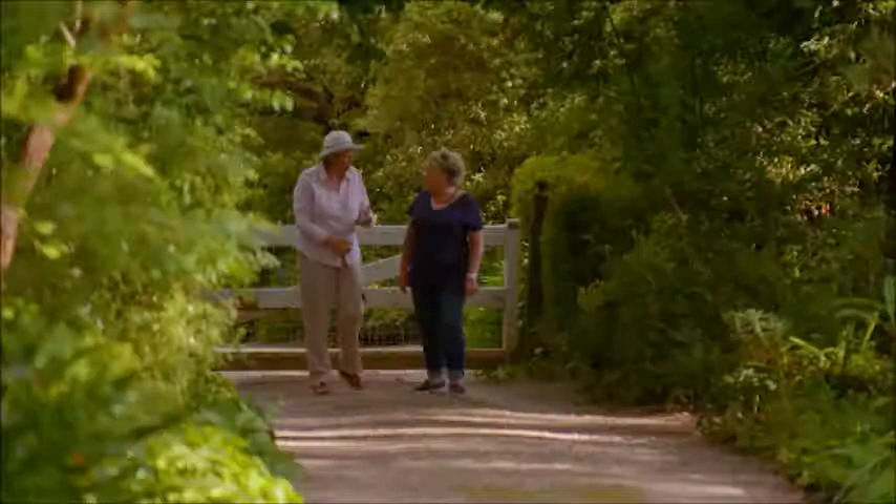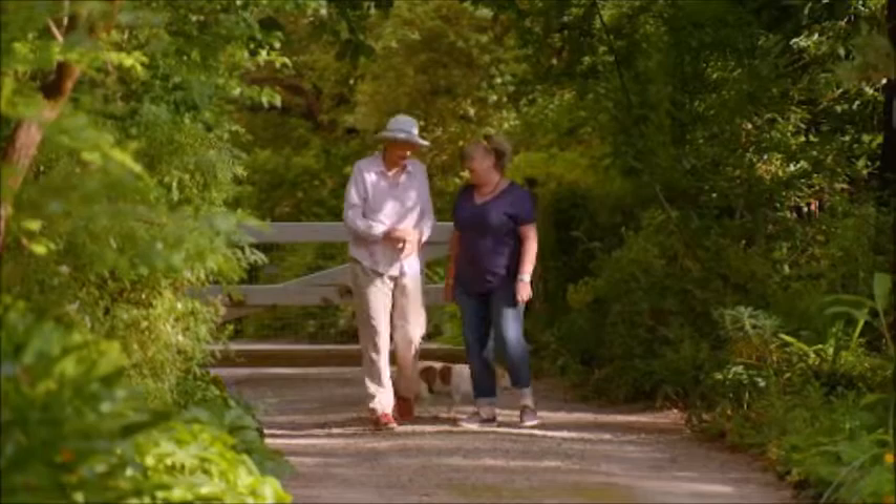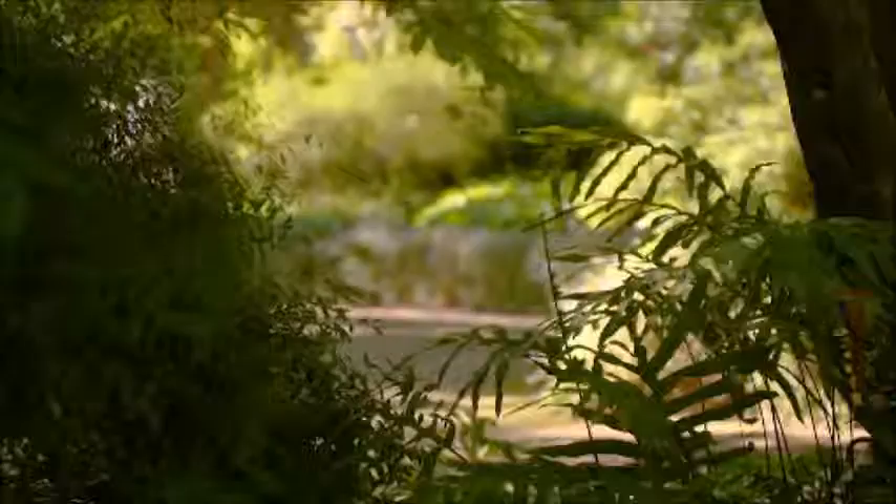What's it like, Mary-Anne, to live in an Edna Walling garden? It is just wonderful. I've been here for a long time, as you know, and I love it, absolutely love it, still after all this time.